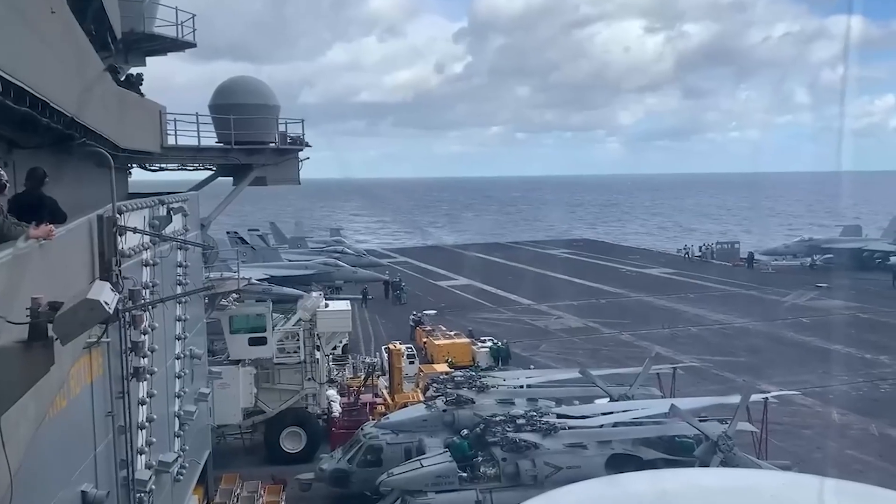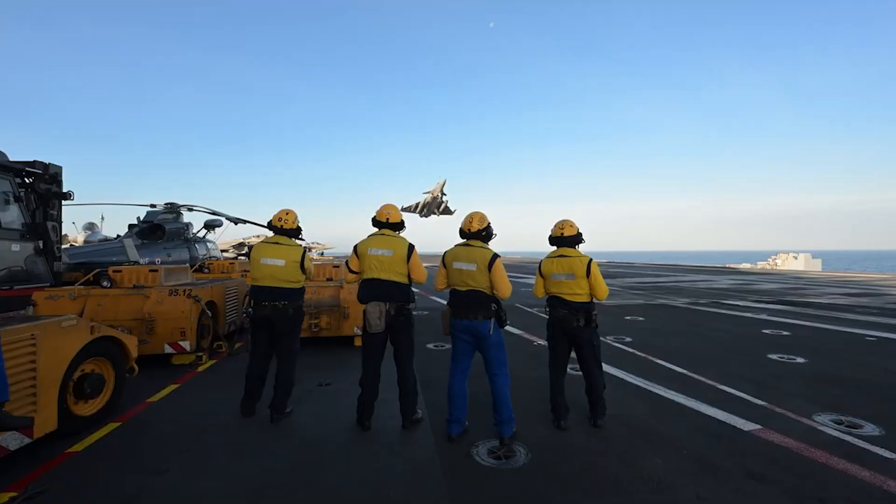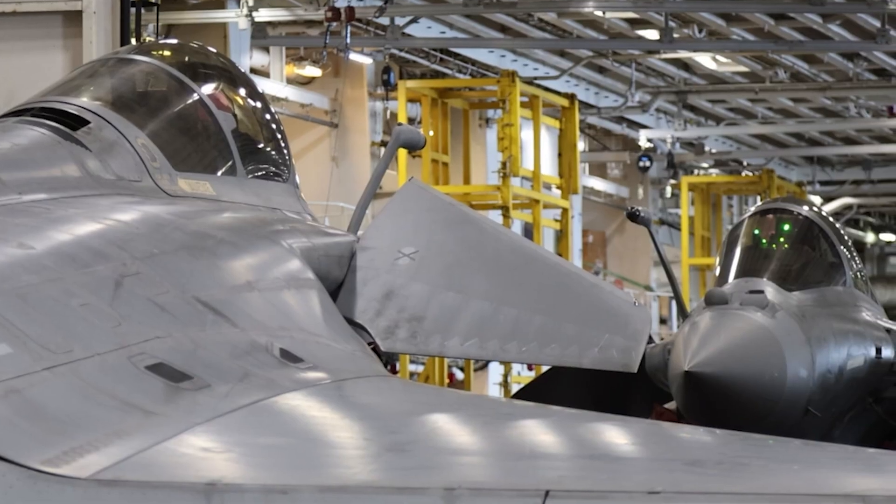Now meet the Rafale M, the naval variant, made tough for aircraft carrier takeoffs and brutal arrested landings. It's reinforced, it's rugged, it's a beast of the sea.